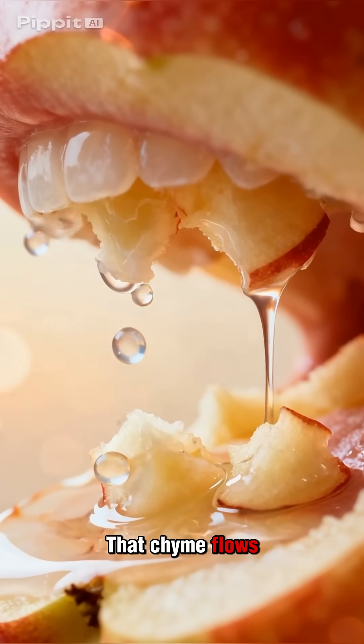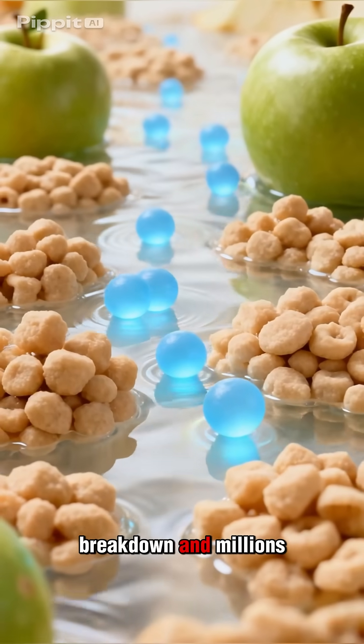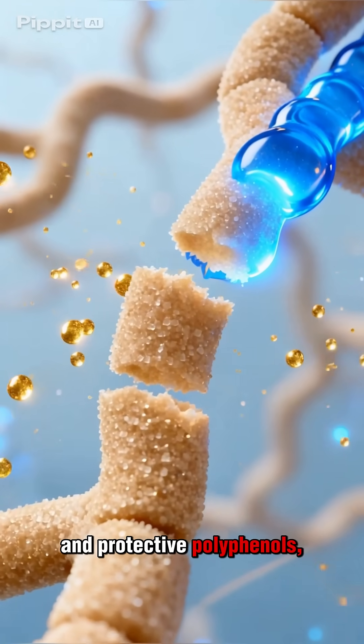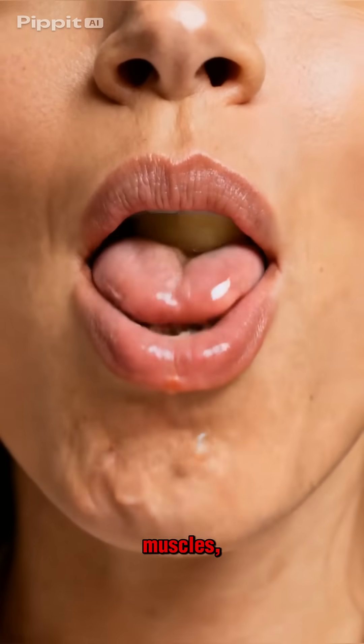That chyme flows into the small intestine, where enzymes finish the breakdown and millions of tiny villi absorb glucose for steady energy, vitamin C, water, and protective polyphenols, sending them into the bloodstream to fuel your brain, muscles, and cells.